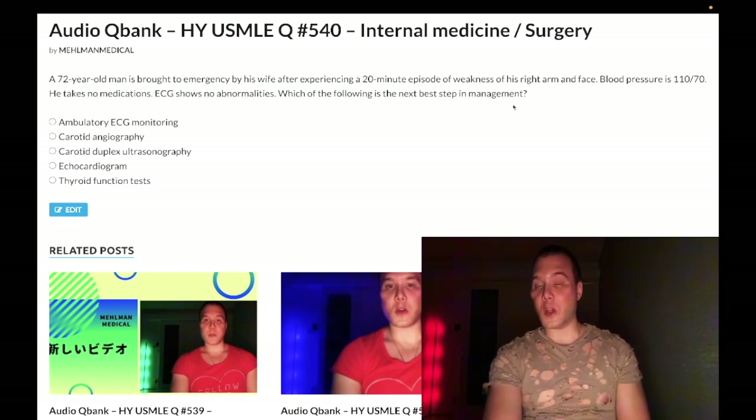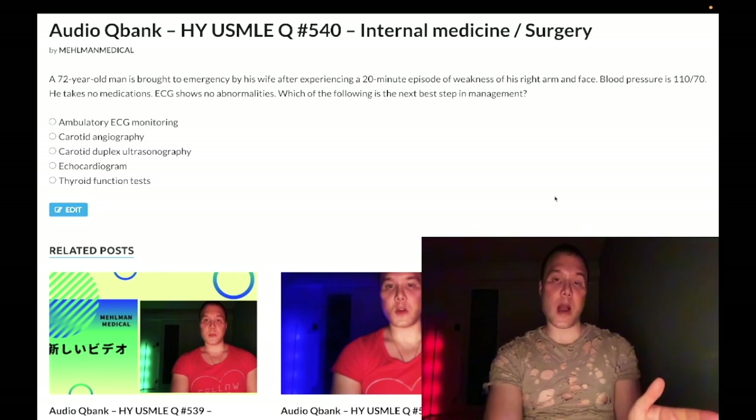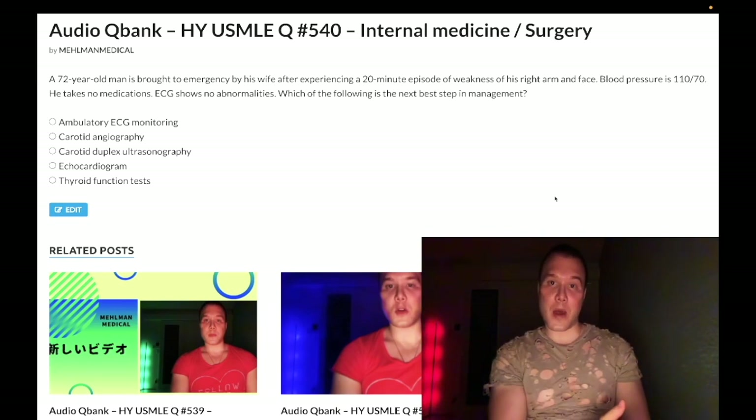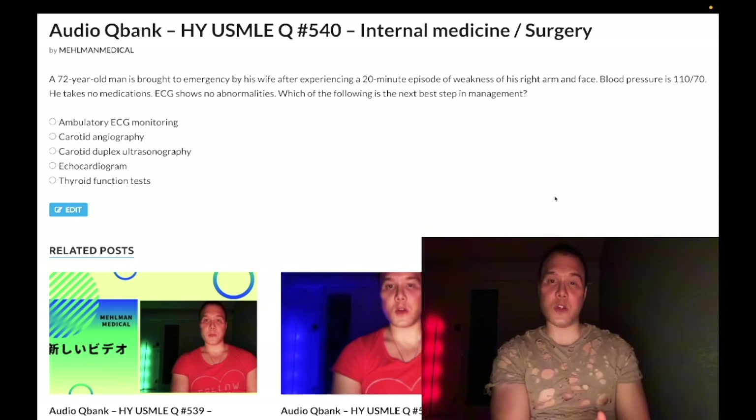The first thing we're going to look at is whether the blood pressure is high or normal. In this case it's normal. If the blood pressure is high, you assume that's going to be carotid atherosclerosis — systolic impulse pounding the carotids, causing endothelial damage, leading to atheromata formation. So if the blood pressure is high, we're going to do a carotid duplex ultrasound as the next best step of management.